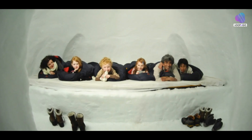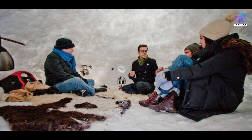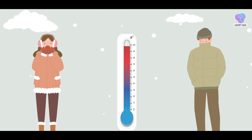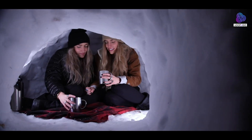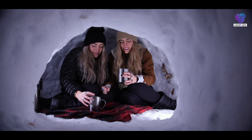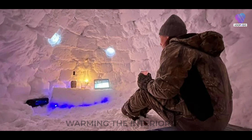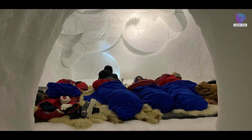The primary heat source within an igloo is quite literally the people who inhabit it. The human body constantly generates heat through metabolic processes, maintaining a stable internal temperature of around 98.6 degrees Fahrenheit, or 37 degrees Celsius. In the confined space of the igloo, this body heat becomes a precious commodity, warming the interior and offsetting the external cold.